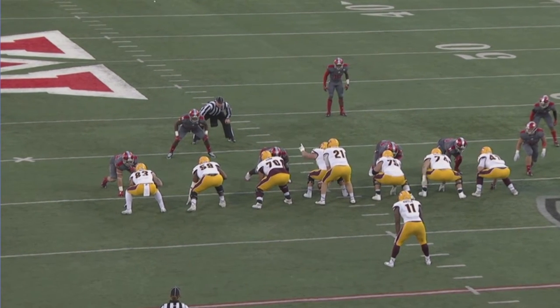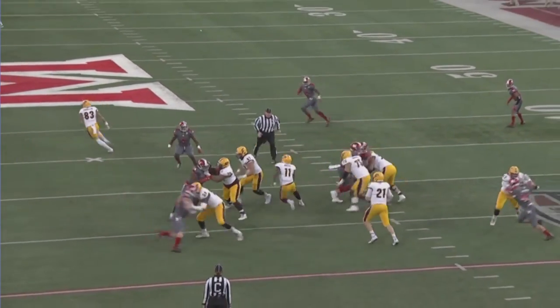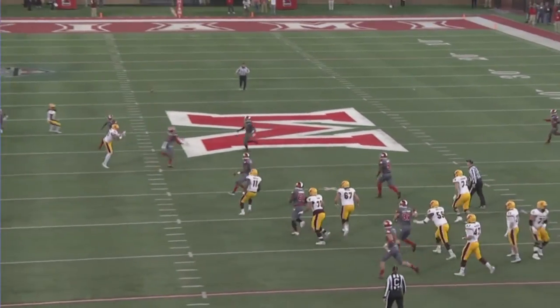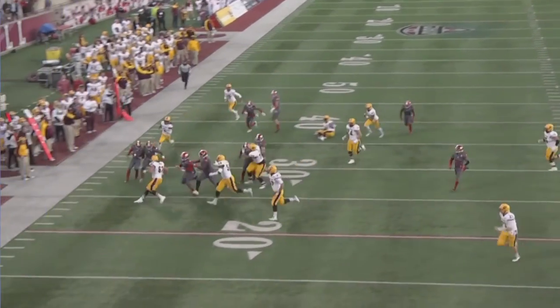The reason we had a lead at halftime is because of this football play — getting the turnover against a quarterback that hardly ever turns the ball over. And he had time to throw, but DeAndre reads his eyes and Tony does a good job high-pointing it, and then everybody's running down the field trying to pick up blocks.